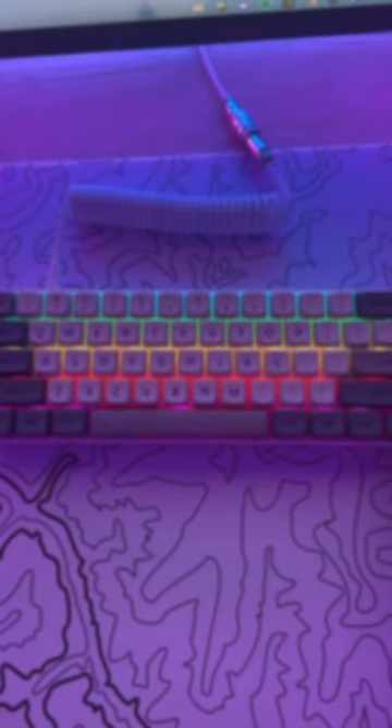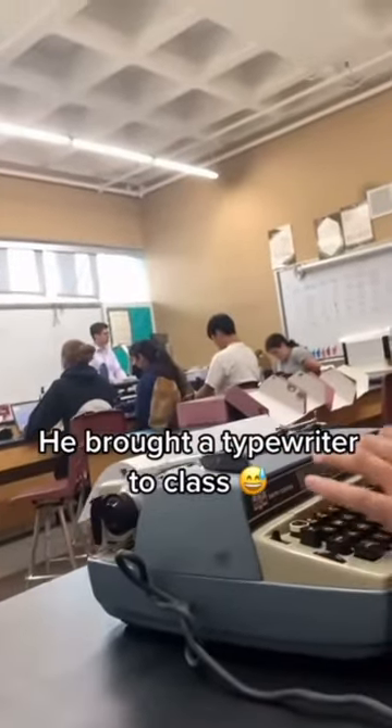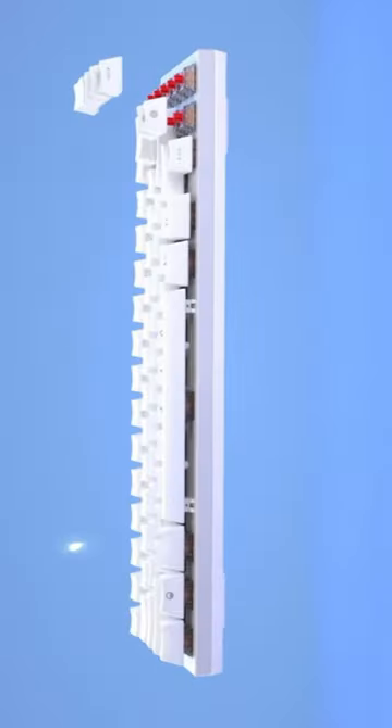The answer is very simple. Back then, people used to type with typewriters all the time, and if you typed too fast, the keys would get stuck. Therefore, people arranged the keys so it would take you longer to type the words.